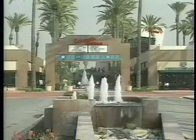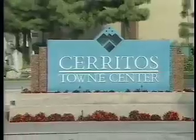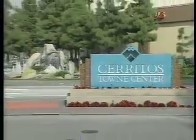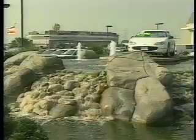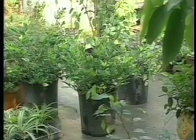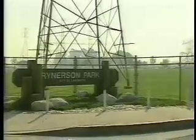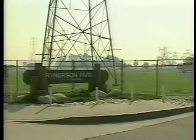Since 1988, the recycled water system has been expanded to serve several other customers including the Cerritos Town Center, Cerritos Auto Square, four residential complexes, two local nurseries, and the City of Lakewood, which uses the recycled water for parks, schools, and street medians.